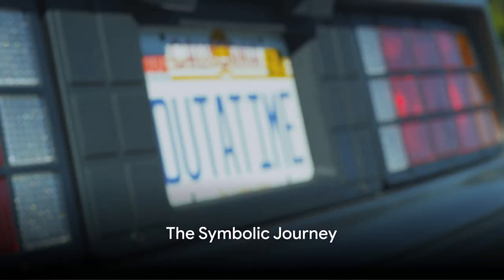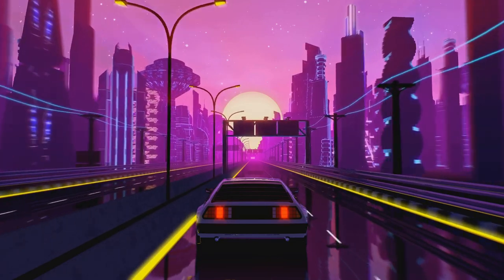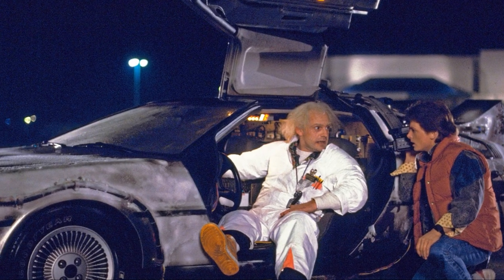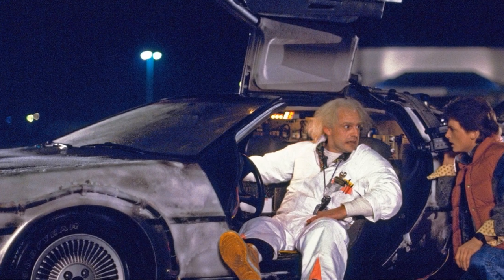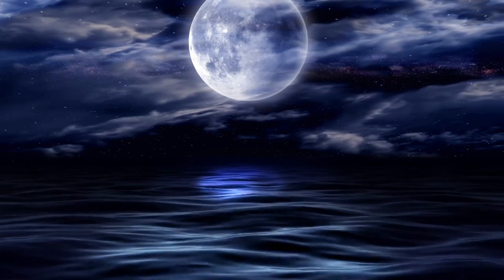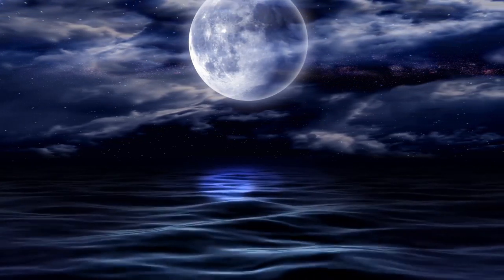This is the journey of the DeLorean — a car that defied the odds, that went beyond its mechanical purpose, that became more than just a car. It became a symbol, a cultural icon, a timeless piece of history. And as we look back at its journey, we are reminded of the power of dreams, the spirit of innovation, and the enduring allure of the DeLorean.